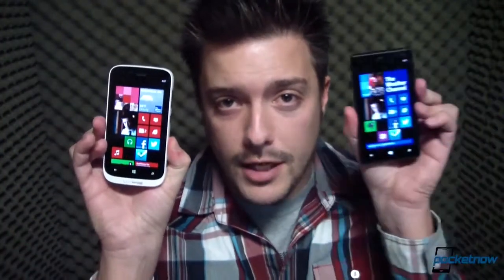Here at Pocketnow, we've really gotten to know Nokia's Lumia family of Windows Phone devices, particularly the 800 series. A few weeks ago, we reviewed the Nokia Lumia 810 for T-Mobile USA, and just last week, we reviewed the Nokia Lumia 822 for Verizon Wireless. Today, we've got ourselves another carrier-branded 800 series device, except this one is about as close to stock as you can get — the Nokia Lumia 820 for AT&T. I'm Michael Fisher, this is Pocketnow, and this is Nokia Lumia 822 versus Nokia Lumia 820.